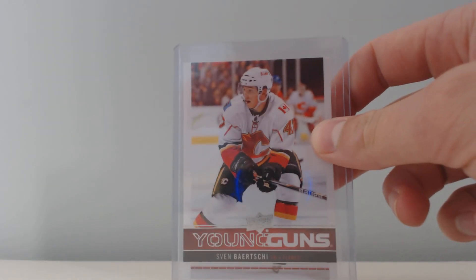So those are the two mystery packs, HockeyWiz. Hope you like them. As I said, there are two more packs remaining before this Sven Barchi gets raffled off. Thanks for watching and I'll see you guys next time. Bye.